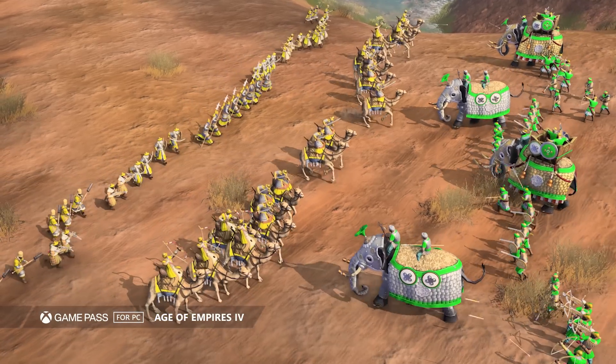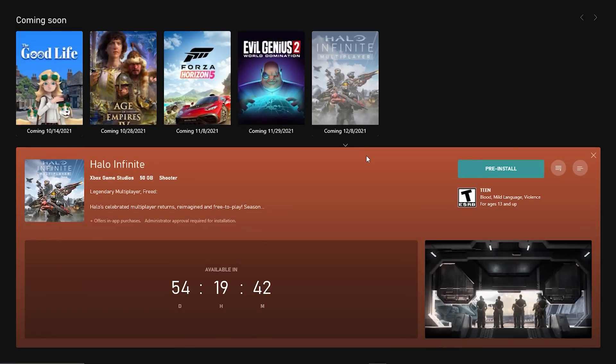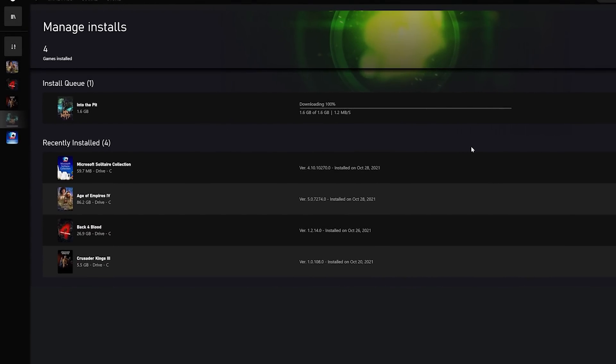Since we launched Xbox Game Pass for PC and the Xbox app in 2019 — which feels precisely sometime between 9 minutes and 87 years ago — we've made a lot of updates to the app. We've made it easier for you to find games that are coming and leaving soon, stocked the thing full of amazing games, and made the download experience more reliable for all PC games, including a whole bunch that arrived on day one with Game Pass for PC.